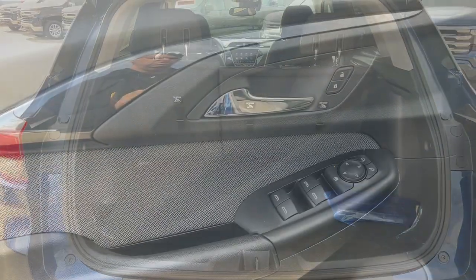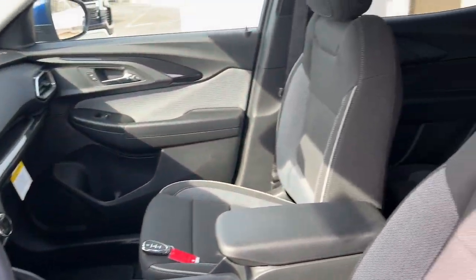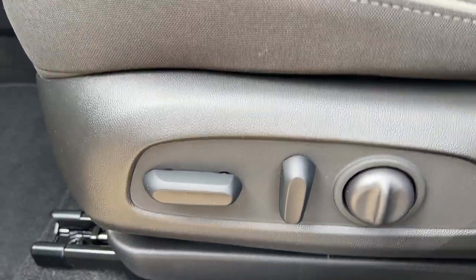Feel up for whatever the road has in store in this well-designed Trailblazer. Treat yourself to a test drive today. Our staff will toss you the keys and give you an outstanding customer experience.